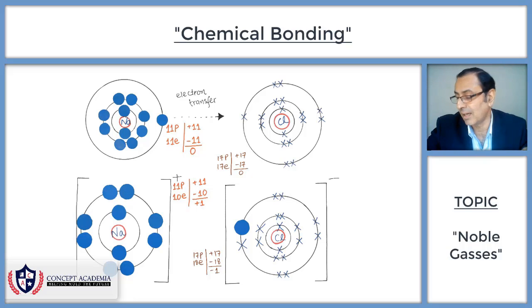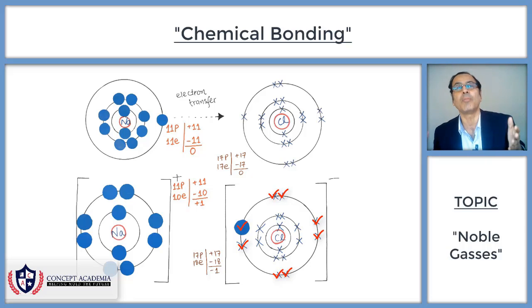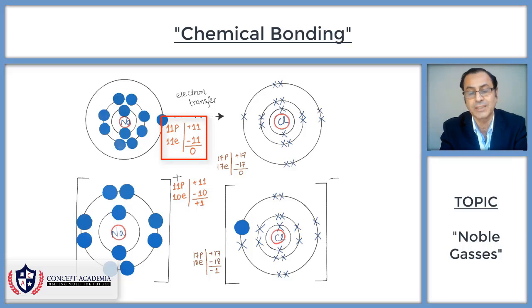Similarly, chlorine has 7 electrons and it gains one electron. After gaining one electron, it has 8 electrons in its last shell and has a complete outermost shell electronic configuration like noble gases. Also, before giving away its electron, sodium has 11 protons and 11 electrons — protons are positively charged and electrons are negatively charged, so positive 11 and negative 11 cancel each other out.